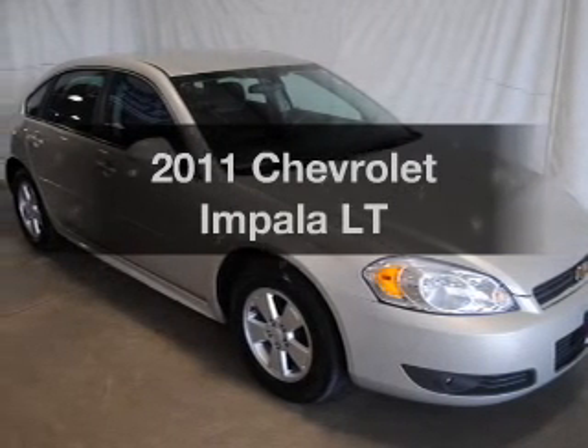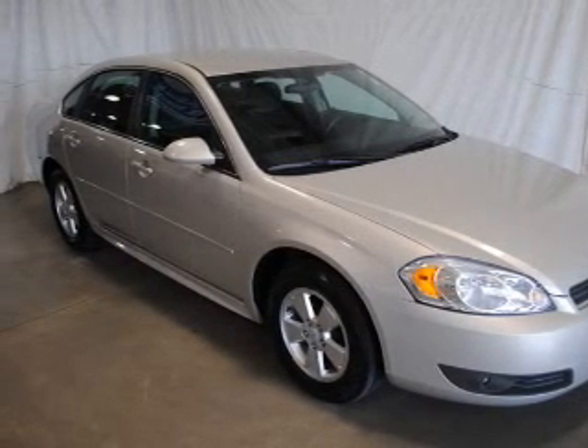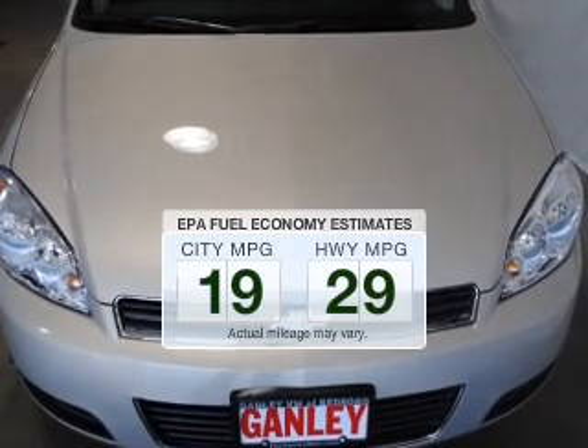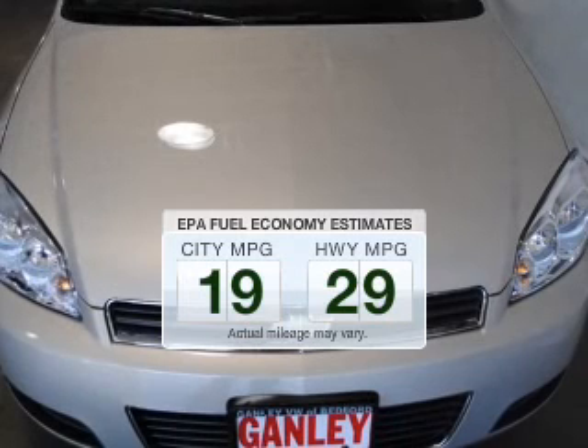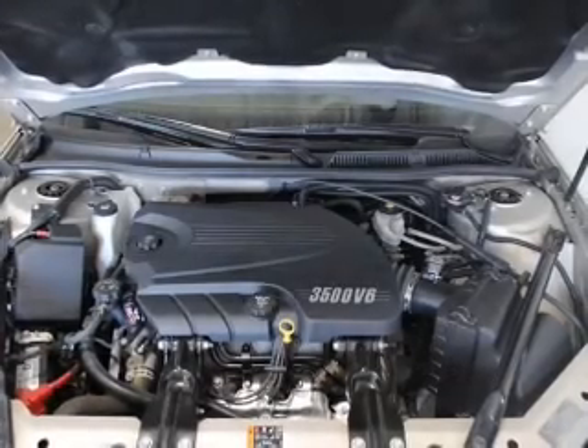Get noticed in this 2011 Chevrolet Impala. If you're looking for an automobile with great attributes, look no further. Low emissions and the good fuel economy offered in this vehicle are important to you and the environment. The powertrain includes front-wheel drive with a solid six-cylinder engine connected to a smooth-shifting automatic transmission.